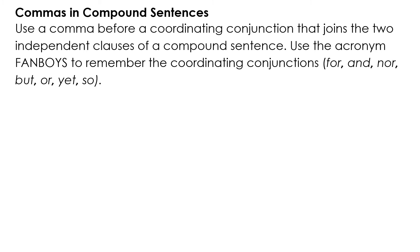More comma uses in sentences. Commas in Compound Sentences: use a comma before a coordinating conjunction that joins the two independent clauses of a compound sentence. Use the acronym FANBOYS to remember the coordinating conjunctions: for, and, nor, but, or, yet, and so.